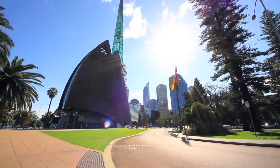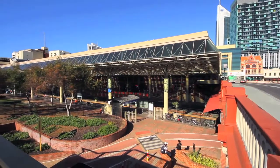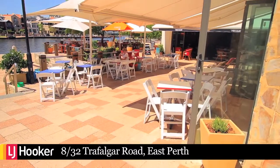Imagine being minutes away from Perth City, Northbridge, Mount Lawley and Subiaco, offering easy access to freeways, walking distance to cat buses and trains, and not to mention the first-class restaurants in Claisebrook Cove.